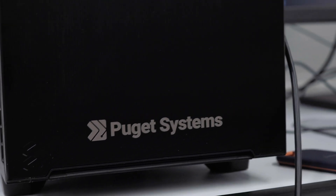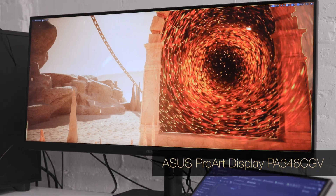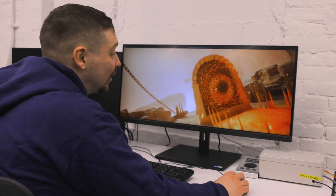We have the Puget Systems computer connected to the ProArt display PA348CGV. The ultra-wide display allows us to look cinematically into the students' creations, and we can put our software anywhere we want to on the screen.